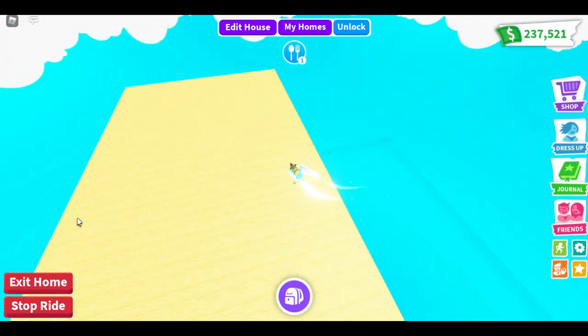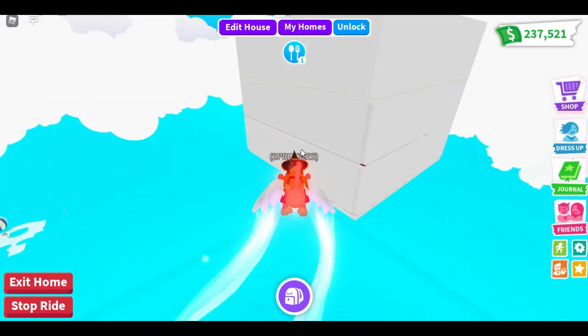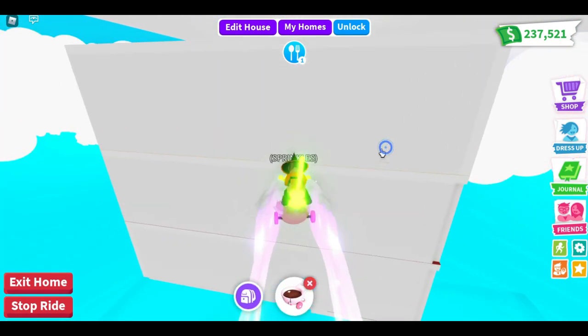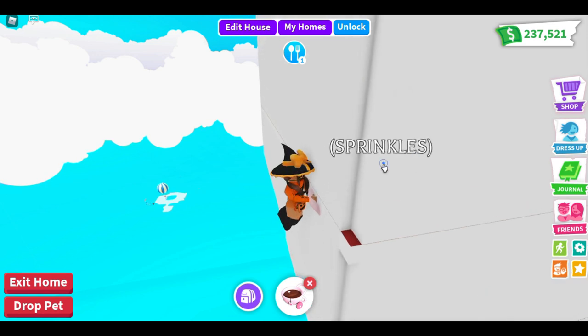I love how it looks. This house is probably one of my favorite houses in Adopt Me. I'm glad they lowered down the price again because that was kind of expensive, but luckily they lowered it down. Oh my gosh, we're glitched right here - I'm trying to click Sprinkles to glitch back inside the house.